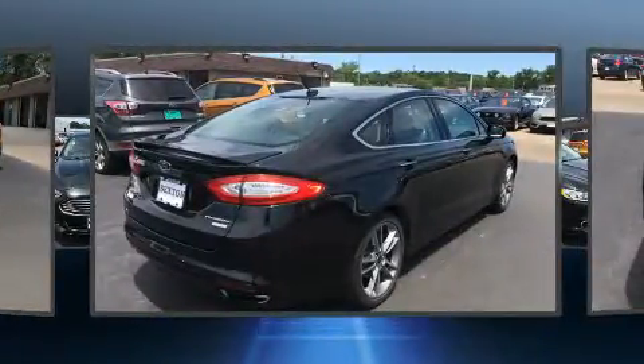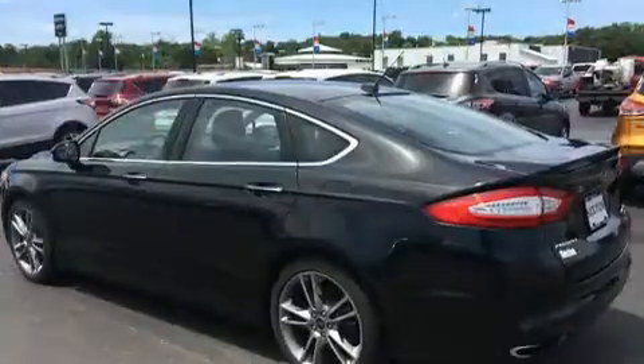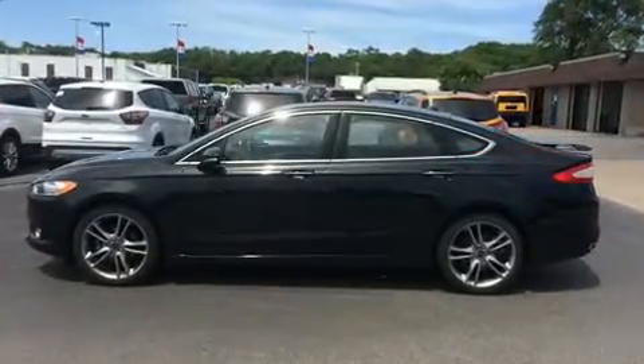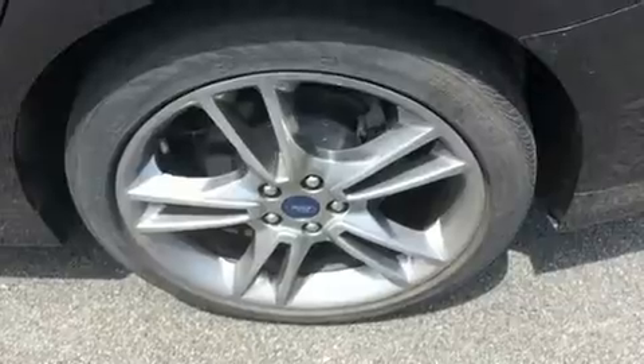Top features include front fog lights, one-touch window functionality, a tachometer, adjustable headrests in all seating positions, an outside temperature display, and seat memory. Premium sound drives 12 speakers, providing you and your passengers a sensational audio experience.